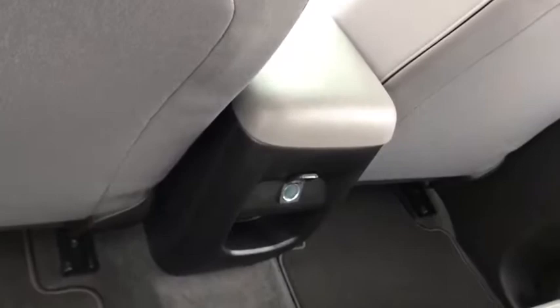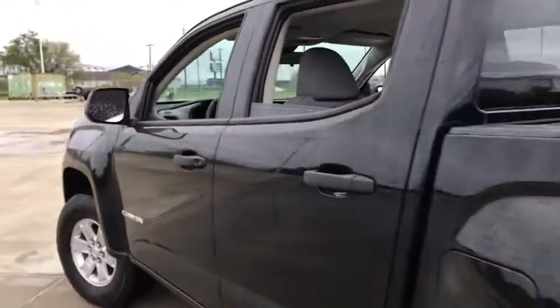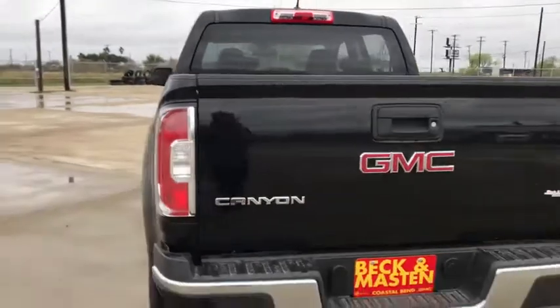Radio data system, four-piece floor mat set. Take this vehicle for a spin and see why so many shoppers are now proud owners.